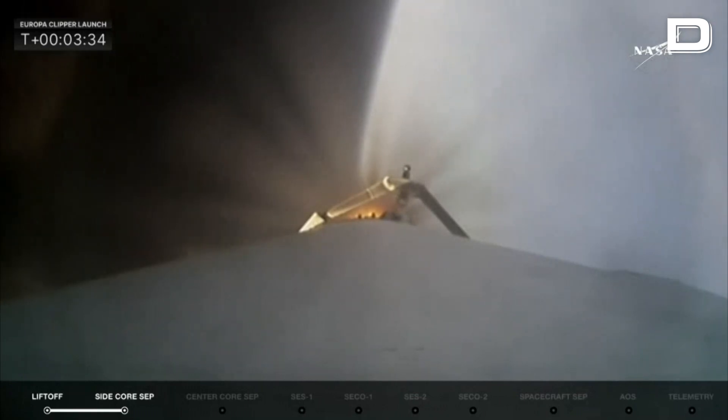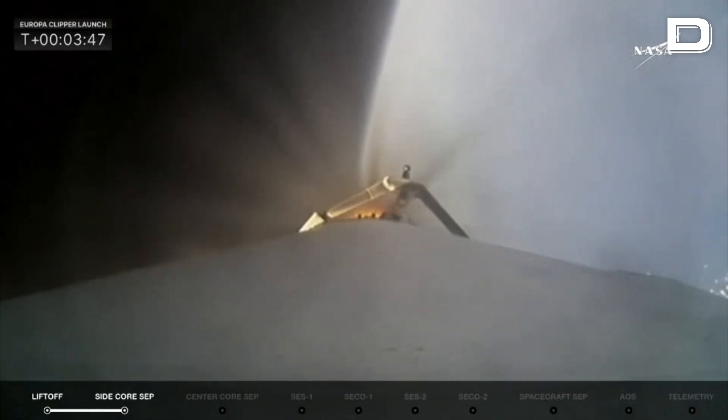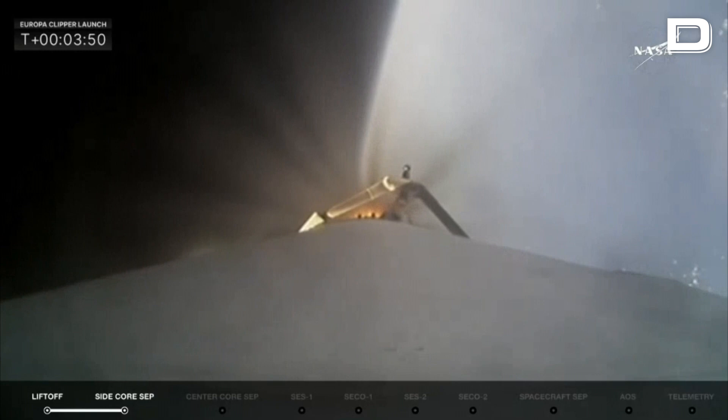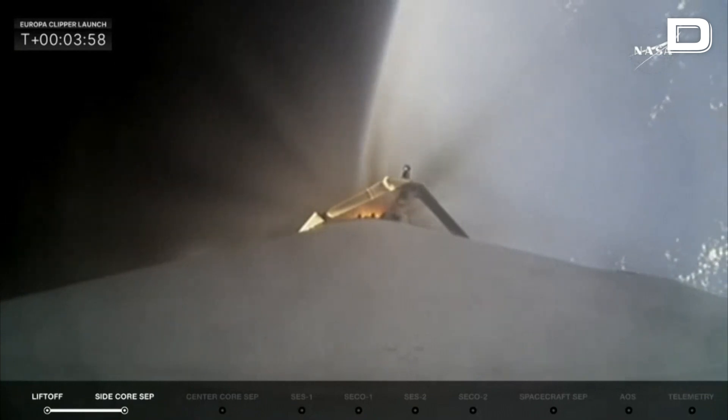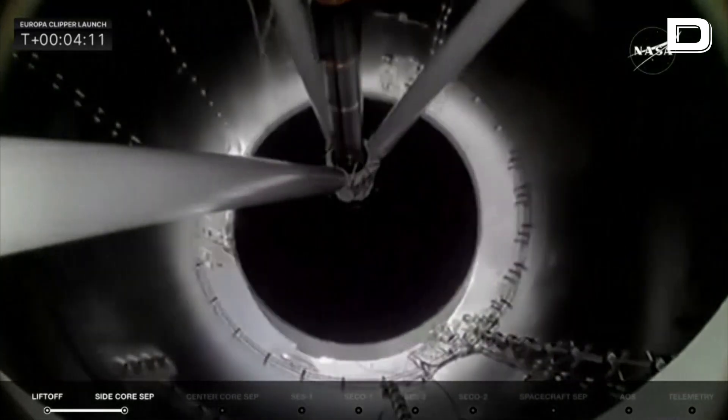Things are looking really good in the telemetry. Power and trajectory look nominal, and chamber pressures on the nine center core engines look really good. In about 20 seconds we'll get the main engine cutoff on the center core. Four seconds after that, we will separate, flying out over the Atlantic Ocean. Stage separation confirmed from the center core.